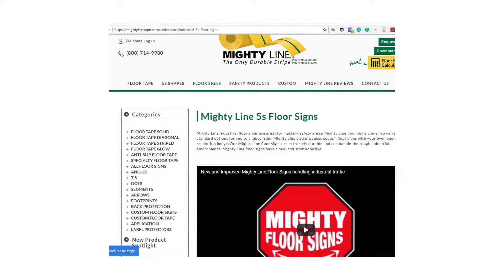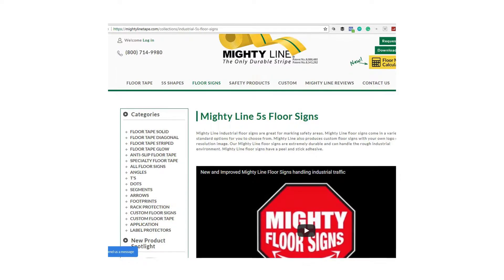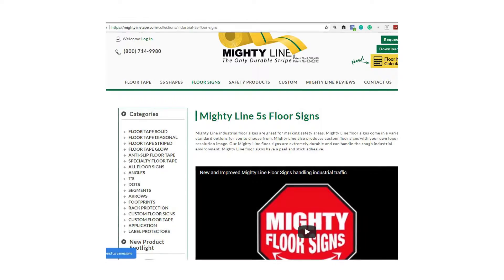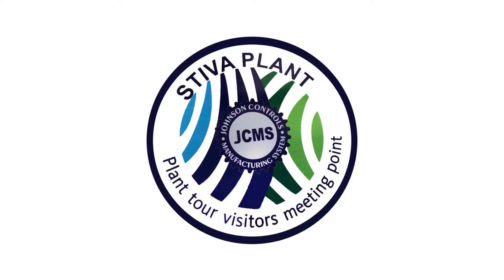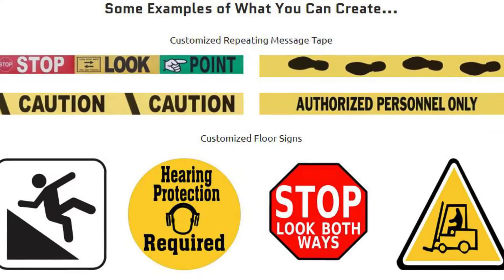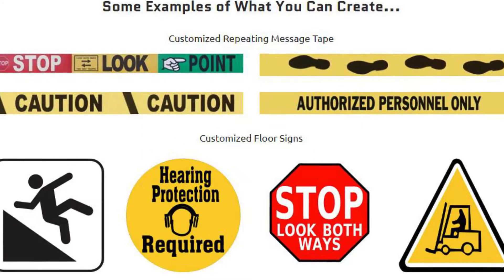Here's an example. Their floor signs are a great product to regulate workplace traffic. They're customizable — they fit exactly what your company would need. You can even use your own high-res logos and images. They will completely customize your floor signs.